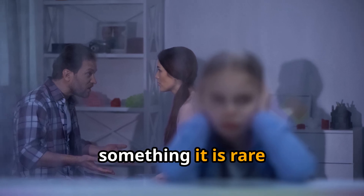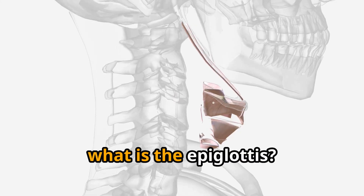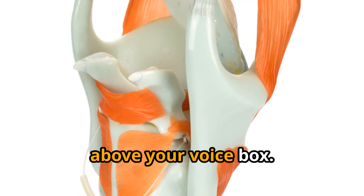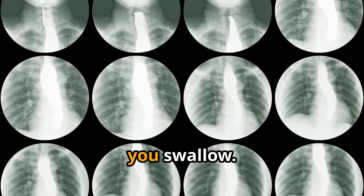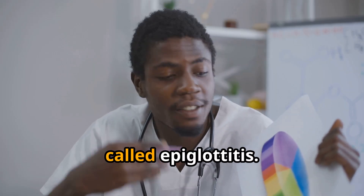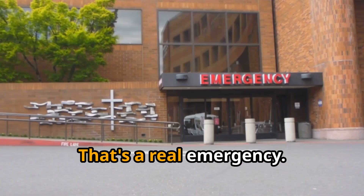Let's talk about something rare but very serious: epiglottitis. The epiglottis is a little flap of tissue at the back of your throat, right above your voice box. Its job is to keep food and liquids out of your windpipe when you swallow. When the epiglottis gets inflamed or infected, it is called epiglottitis. It can swell fast and block the airway — that's a real emergency.